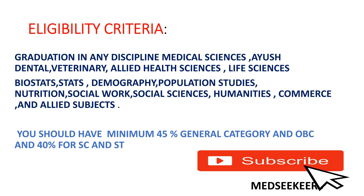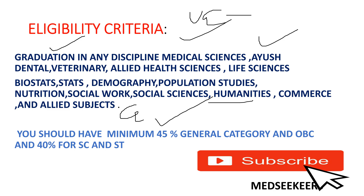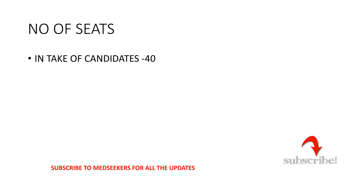The eligibility criteria for Masters in Public Health Community Medicine at University of Lucknow is straightforward. Any graduation degree is acceptable — medical sciences, dental, veterinary, allied health sciences, life sciences, statistics, demography, population studies, nutrition, social work, social sciences, humanities, commerce, or any allied subjects. You must have a minimum of 45% in graduation for General and OBC categories, and 40% for SC and ST categories.